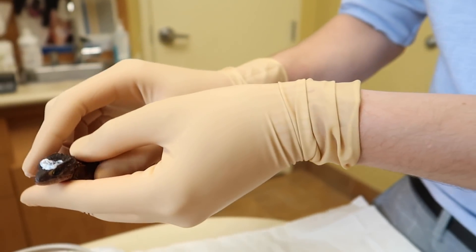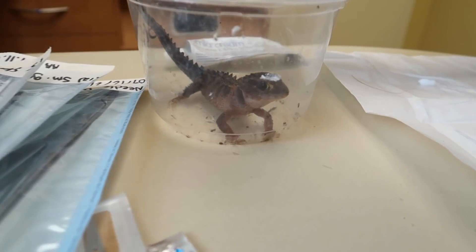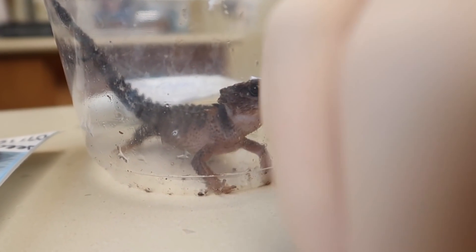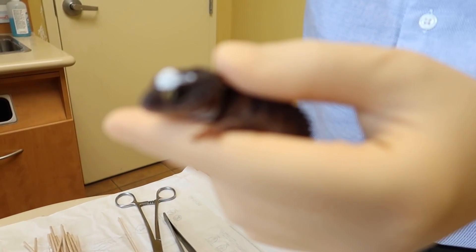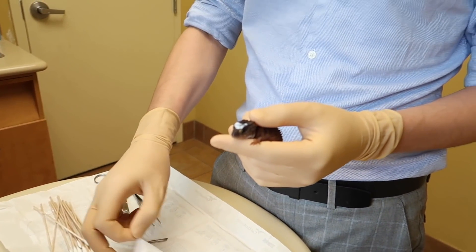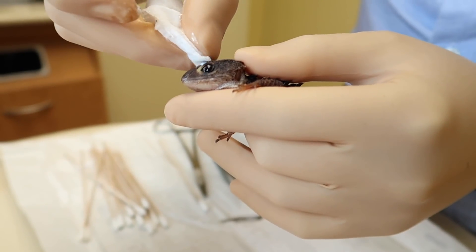I've really got to say, I'm so proud of Nova for being such a brave little crocodile skink. If only there was some way for her to understand that what was being done to her was for her own good. We've given a little bit of time for the topical freezing to kick in, and now we'll try to clean up the area. It'll never be completely clean — lizards usually have some kind of bacteria on there, but we can try to minimize it.